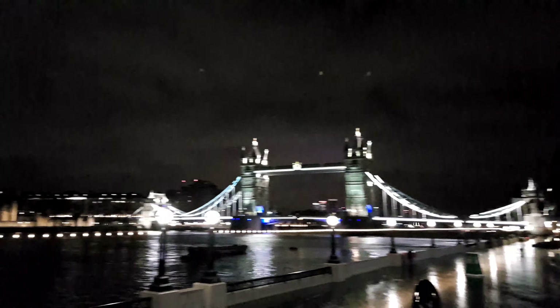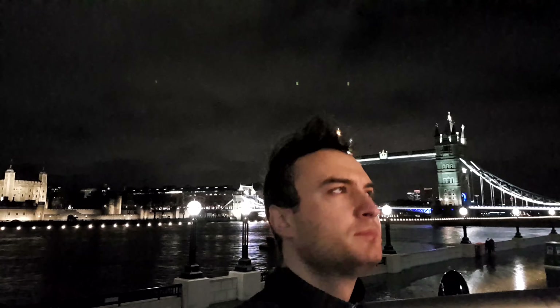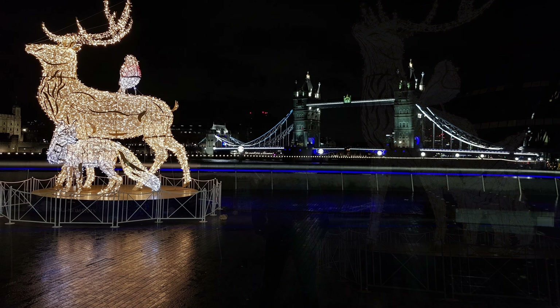Tower Bridge is a combined bascule and suspension bridge in London, built between 1886 and 1894. The bridge crosses the River Thames close to the Tower of London and has become a world-famous symbol of London. As a result, it is sometimes confused with London Bridge, about half a mile upstream.